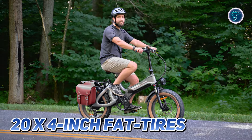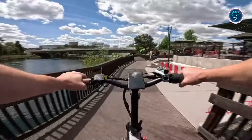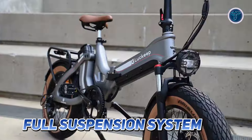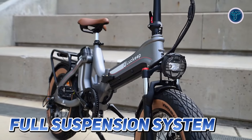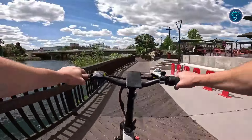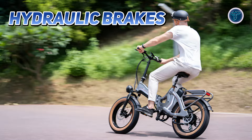With robust 20x4-inch fat tyres, the LaKeep X1 Pro offers excellent stability and grip, whether you're cruising through city streets or venturing off the beaten path. The full suspension system effectively absorbs bumps and vibrations, providing a smooth and comfortable ride on diverse terrains. Safety is prioritised with hydraulic brakes, ensuring reliable stopping power in various conditions.